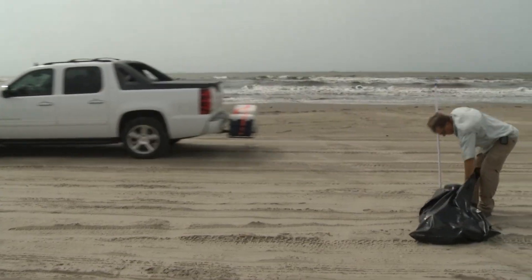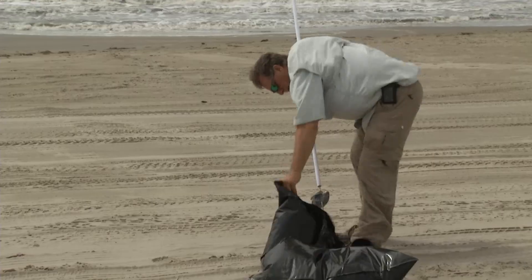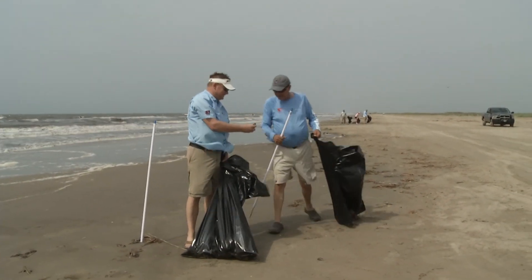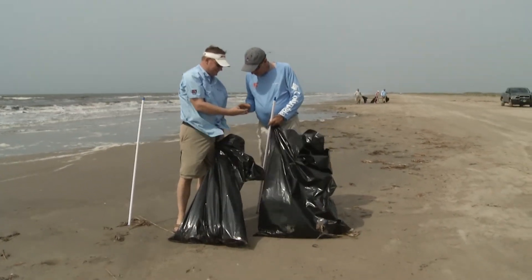We have a couple of endangered species that come through and overwinter on Elmer's — piping plovers and red knots also come through. There's an enormous amount of pelicans: brown pelicans, white pelicans. It's a great event, it's a great place to fish. It needs some cleanup, but we're doing it today with CCA.